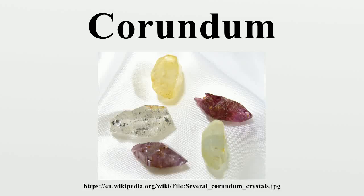Corundum is a crystalline form of aluminium oxide typically containing traces of iron, titanium, vanadium and chromium. It is a rock-forming mineral. It is one of the naturally transparent materials, but can have different colors when impurities are present.